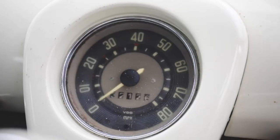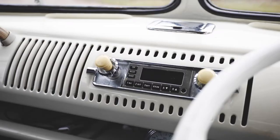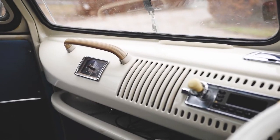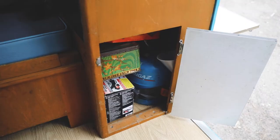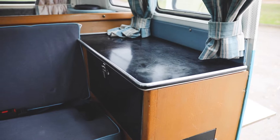Much expenditure to make more drivable, comfortable and just plain cool. This 21 window camper comes directly from JK.